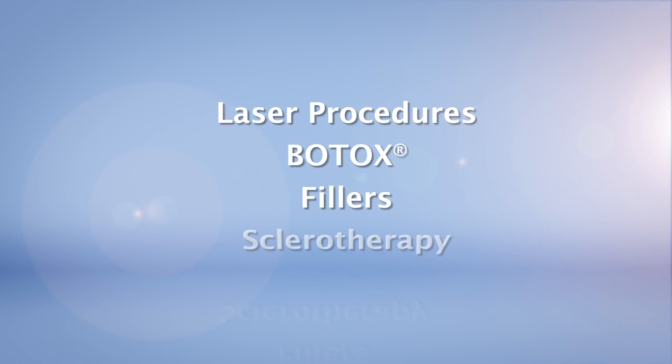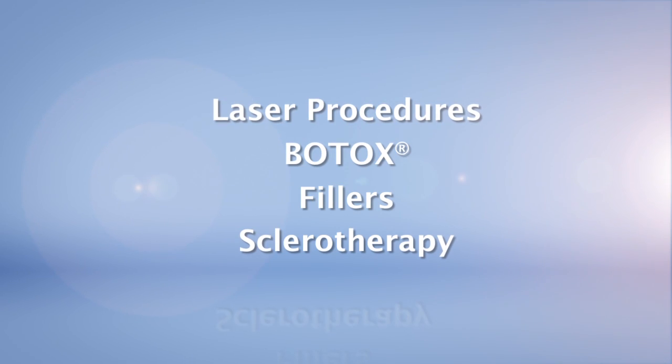I enjoy performing lots of the laser procedures, Botox, fillers, and sclerotherapy, which is a treatment for leg veins.